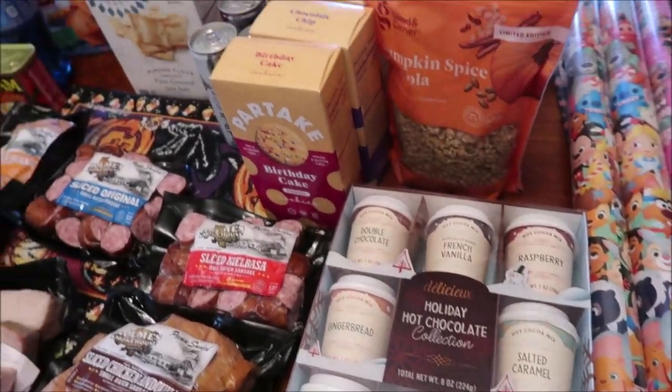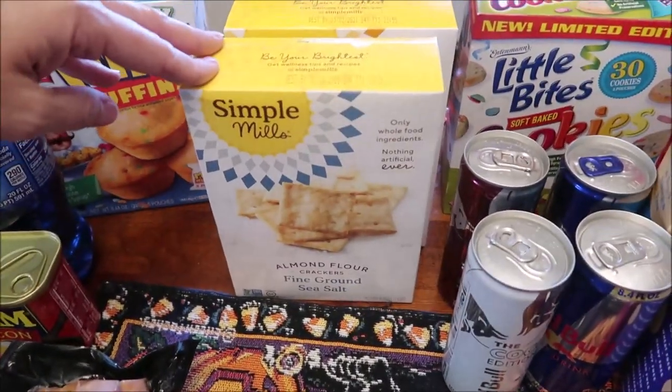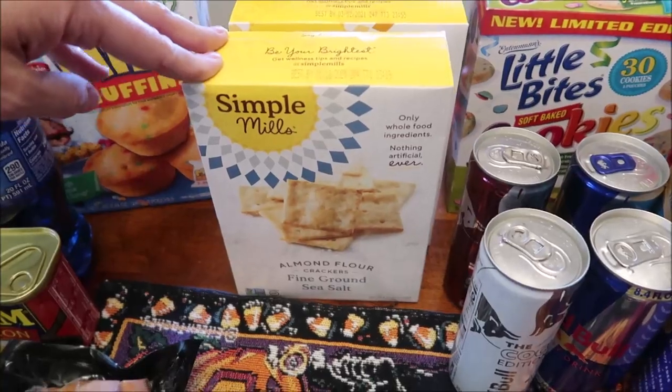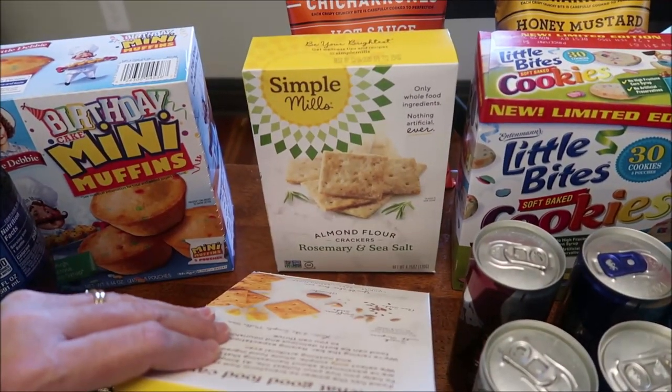At Target, we'll start way over here — the Simple Mills Almond Flour Crackers. We bought the sea salt, the farmhouse cheddar, and the rosemary and sea salt.